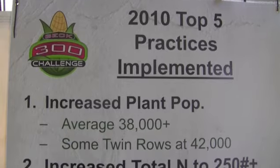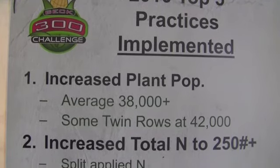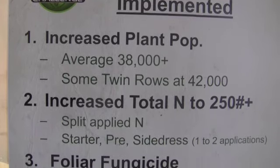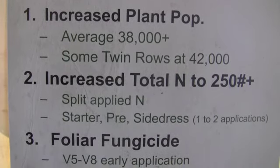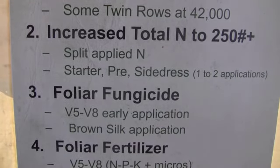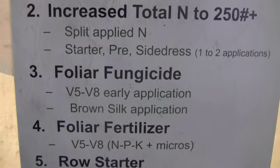The 300 bushel challenge consists of basically a 30-acre field — some guys want to do more — but we're doing two Beck's hybrids in that field. We're implementing different agronomic practices such as increasing population. Most guys are at maybe four to five thousand plants per acre, but we're increasing that. We're also increasing the total amount of nitrogen and a lot of times split-applying that.